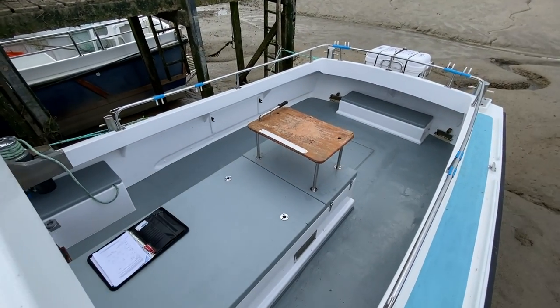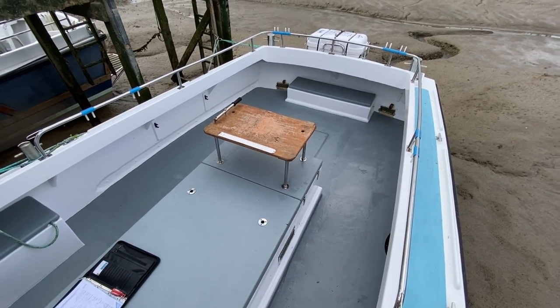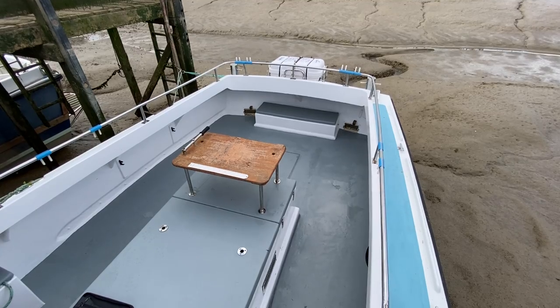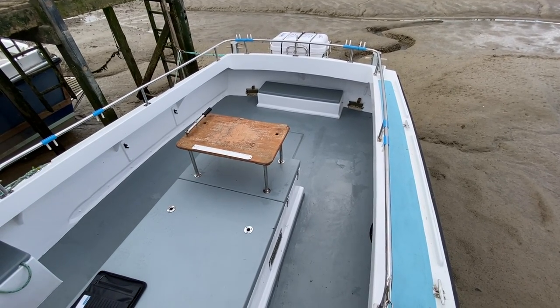Now you can see the business end of the boat. Plenty of room here for lots of fishermen to go fishing. You'll see the life raft on the back. It's also got the Mark 2 rudder which makes it a lot more maneuverable, and as you can see she's nice and clean and been well looked after.